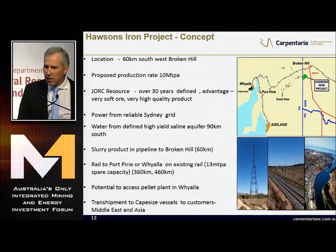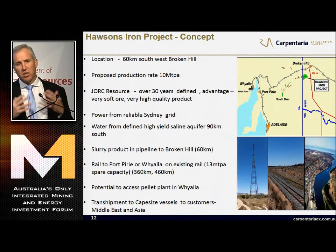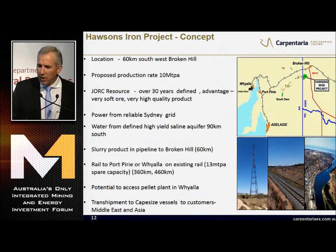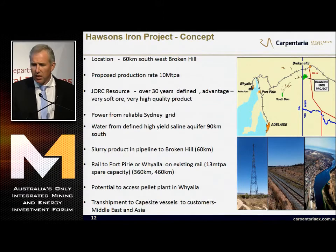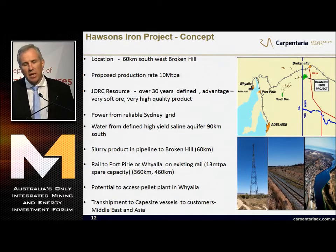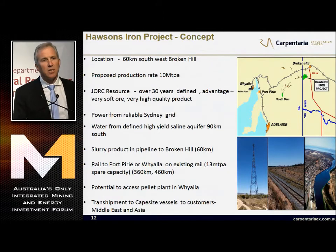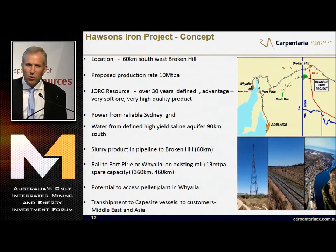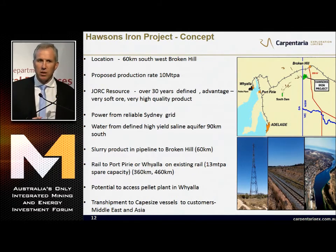Our project is located 60 kilometres southwest of Broken Hill. Our proposed production rate is 10 million tonnes per annum, with a resource life well over 30 years. As a magnetite, it's incredibly soft ore that liberates into the best product in the world. Power is from the Sydney grid - very close. Water is defined in a high-yield aquifer 90 kilometres south of site, accessible under existing regulations. The concept is to mine and process on site, slurry to Broken Hill, load the existing rail, and take it to Whyalla or Port Pirie. We have port options - this is why the capital cost is low. We have the world's best pellet feed and there's a local pellet plant in Whyalla.